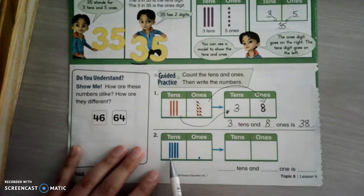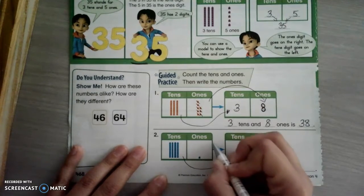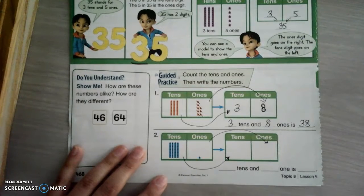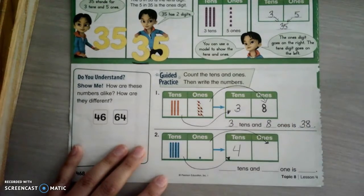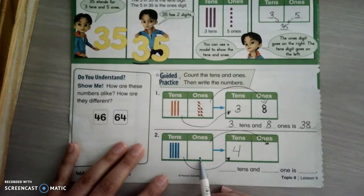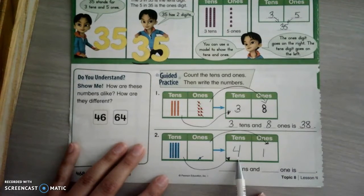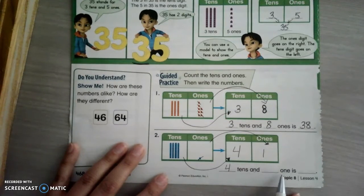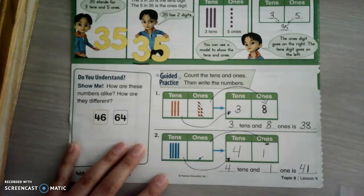Let's do the next one, and this one we have to do all by ourselves. Tens go in the tens box and ones go in the ones box. So we're going to count the columns, not the cubes: one, two, three, four. I have four tens. Now I'm going to count the ones — there's one tiny little one in there. One. Wants to know how many tens I have — four. How many ones — one. I write the tens number first, which is four, then the ones number, which is one. So our number is 41.